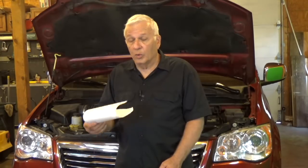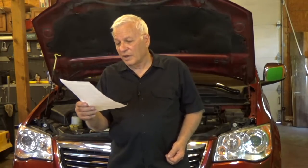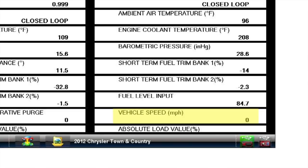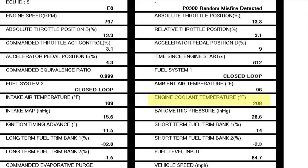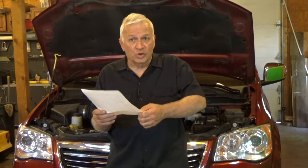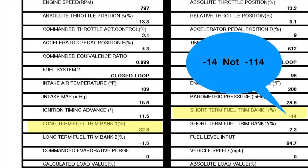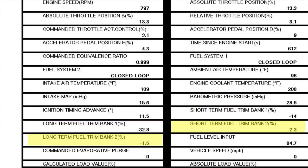Rather than running around blind, we've got to think about what we're doing. I scanned it just like the other shops and got the same codes: P0300 and P0132. Reviewing the freeze frame: RPM was 797, vehicle speed was zero — it was at idle. Engine coolant temperature was 208°F, it was in closed loop. Short-term fuel trim on bank one was -11.4, long-term was -32.8; bank two was -2 and -1.5 respectively. That confirmed the problem is only in bank one.